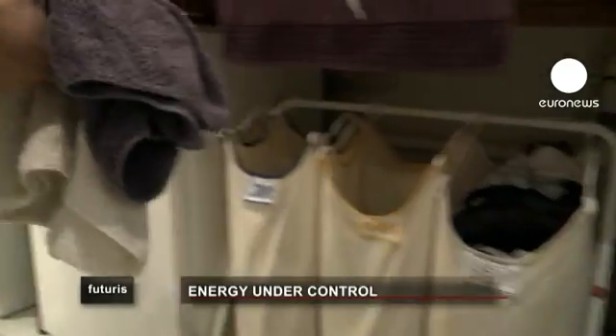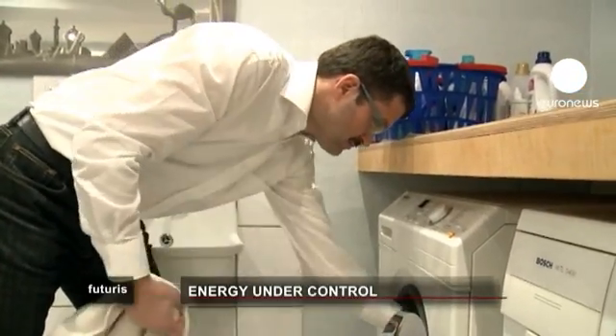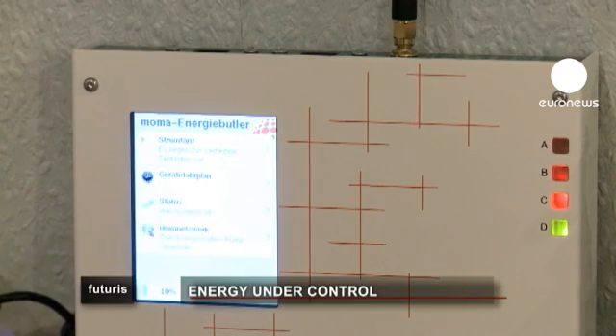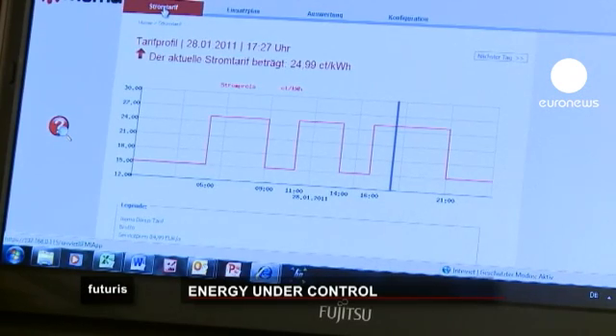We have smart gateways that you can install in your house to control appliances — for example, the washing machine or your freezer. The gateway chooses the right point in time for consumption. You just load the washing machine and leave it, then the gateway will turn it on when electricity prices drop, or when Mr. Nagy wants it to, once he's checked electricity prices on the Internet.